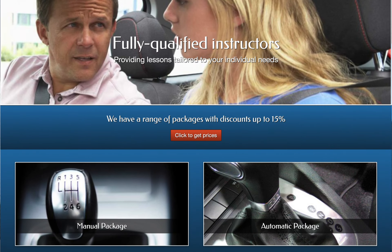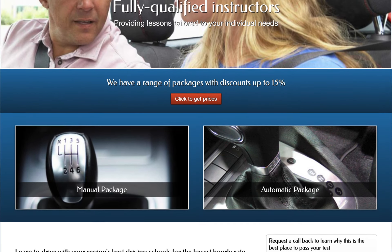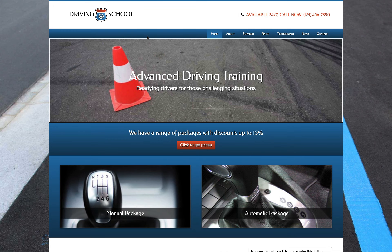Greet nervous and excited student drivers with a friendly and professional online presence when you build your website with the Driving School WordPress theme.